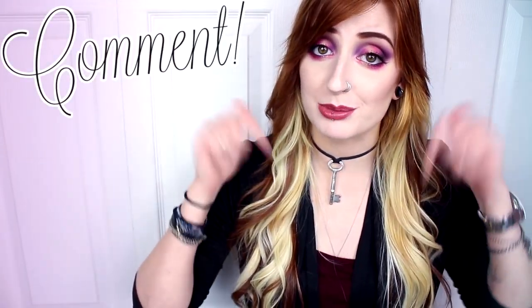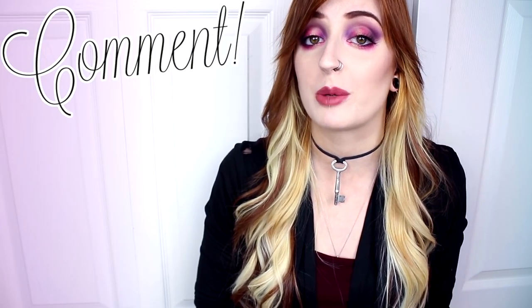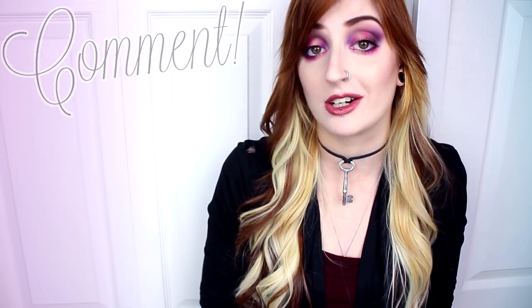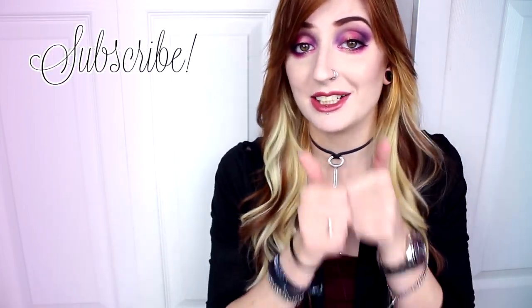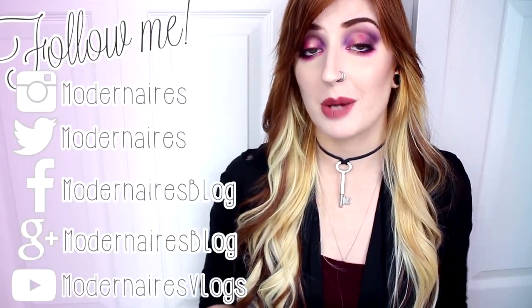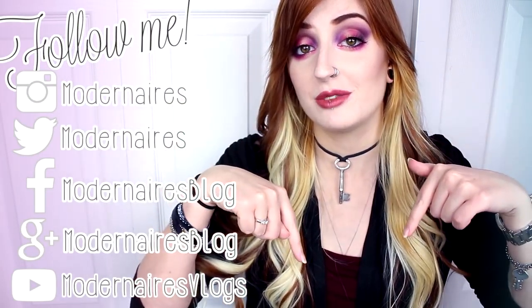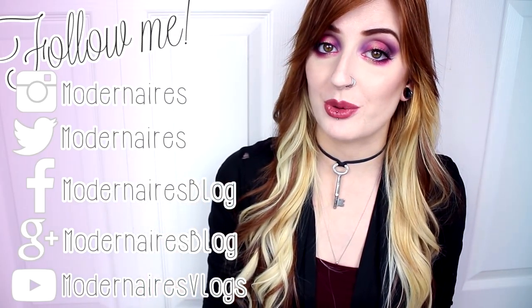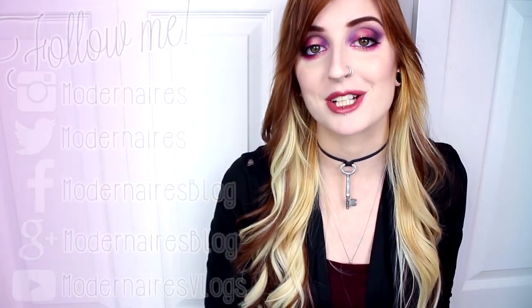Be sure to let me know in the comments below if you are planning to pick them up, or if you've tried the Luminous Creme Lipstick formula before and what your thoughts are on it. As always, don't forget to check out my blog for more details, photos, and swatches, as well as like, comment, and subscribe to show your support. I will have all of my social media listed here as well as down in the description. I hope you found this review helpful and I hope you're having a fantastic day — thank you so much for watching.